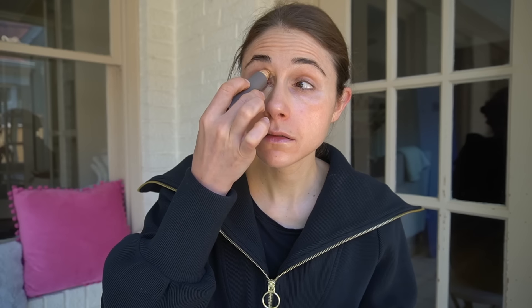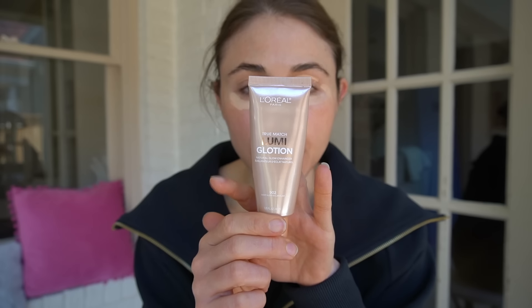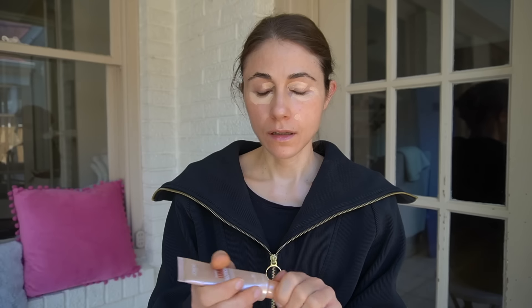I'm caffeinated, and I'm just going to do my makeup out here. This is that Merit concealer. Then I just take a little of this Lumic Lotion — I call this the blender.